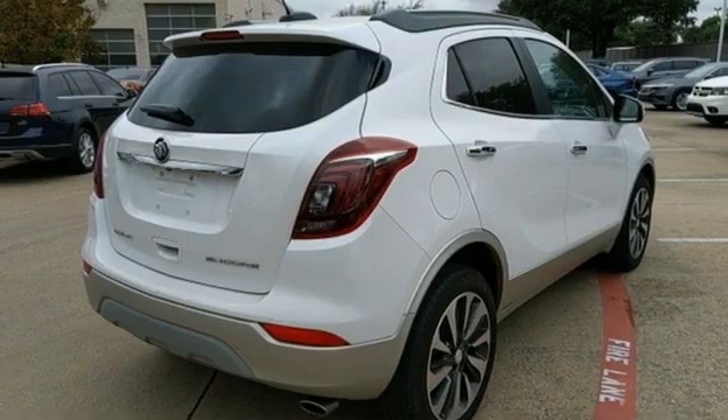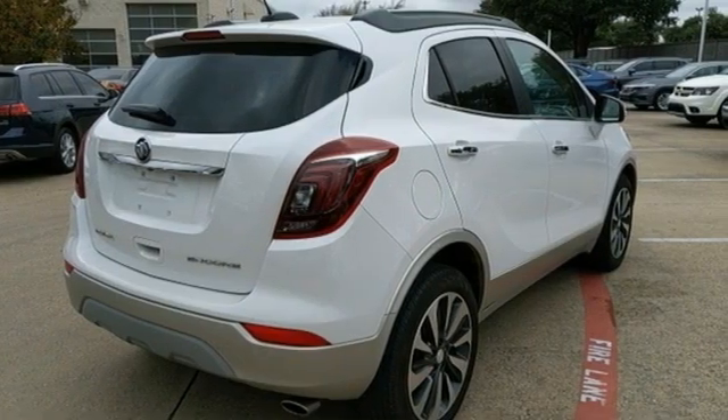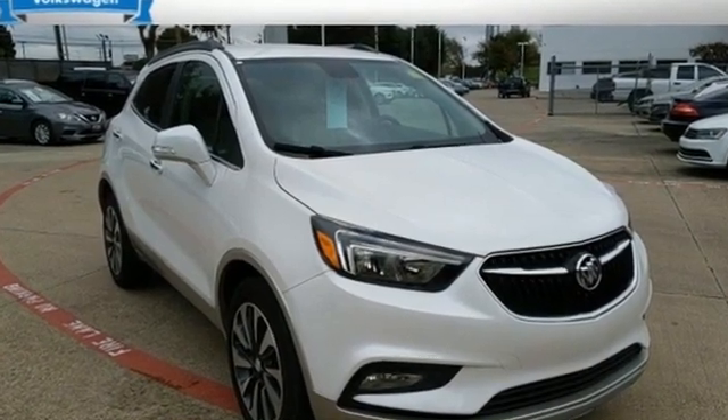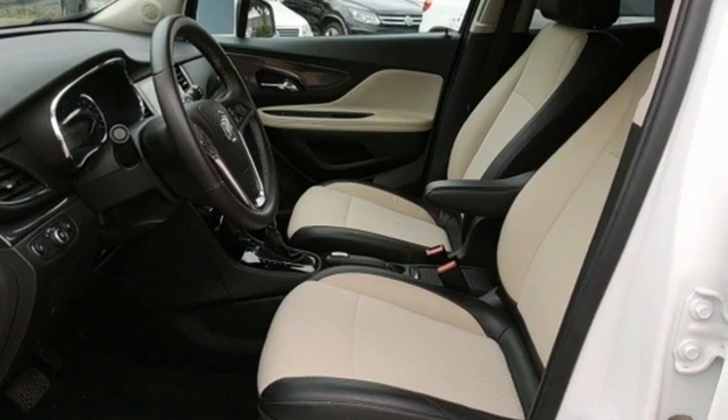Popular Mechanics comments the Encore delivers a luxury car quiet in a handsomely designed cabin. In a Buick, you get innovative technology and sophisticated design for the real world.